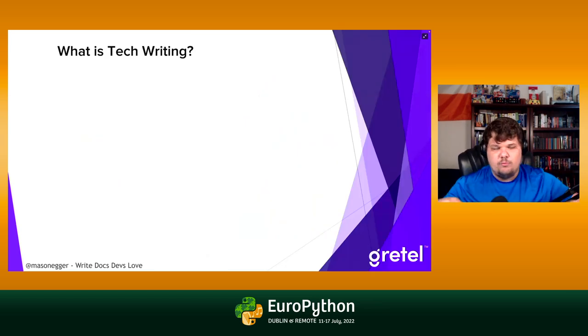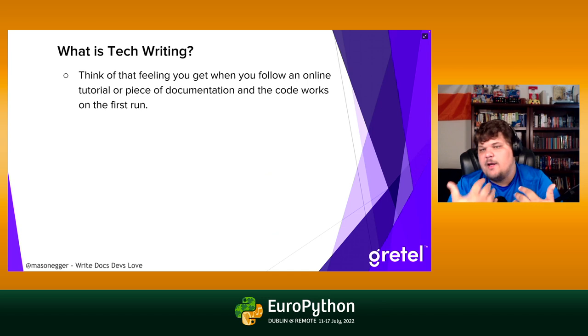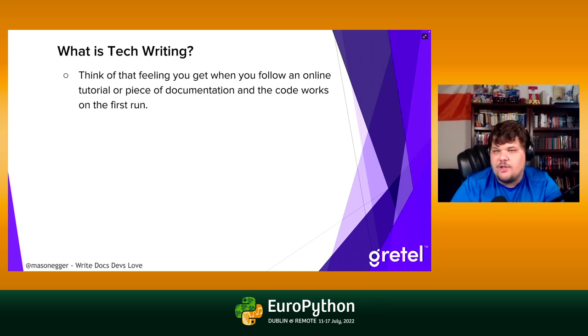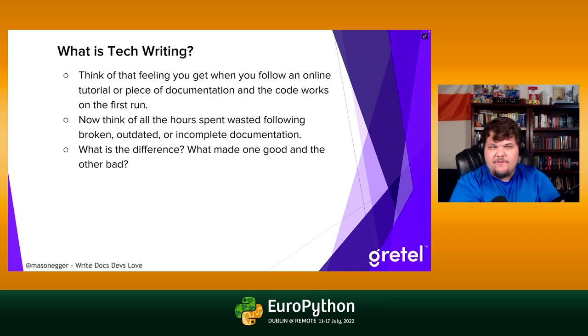Let's talk a little bit about what technical writing is and why people appreciate it. I want everyone to think about the feeling you get when you're following an online tutorial and the code works on the first run. You spent 20 minutes working through a tutorial — maybe a DigitalOcean tutorial — and the code just works and you can move on. That's a great feeling.